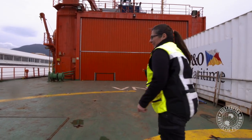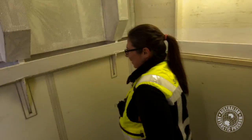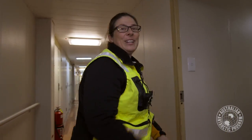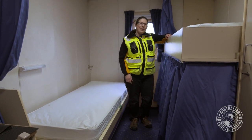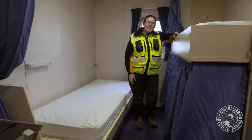Let's head on down to the trawl deck. On our way, let's have a look at an expeditioner cabin. This is a standard expeditioner cabin that accommodates either three or four people on a resupply voyage or marine science trip.